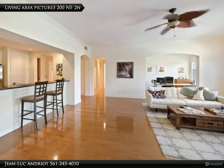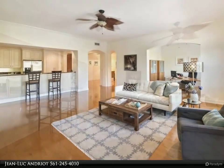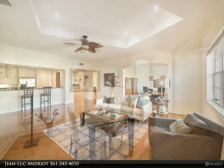It's incredibly hard to find in such a prime downtown Delray Beach location. The unit includes one covered parking space and an additional storage unit off the parking deck, in a pet-friendly building.